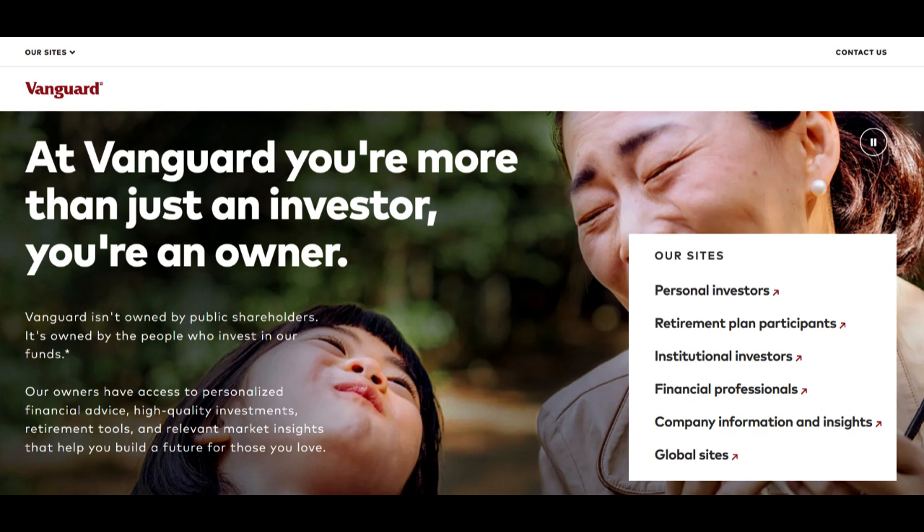Nevertheless, for those seeking flexibility and cost-effective retirement income solutions, Vanguard's drawdown pension remains a noteworthy option.